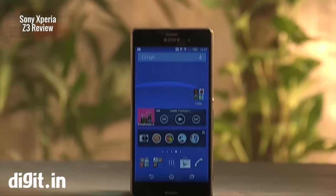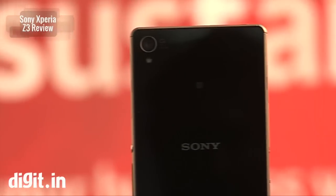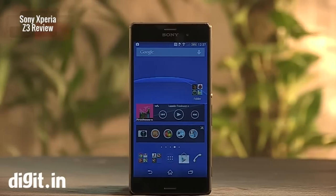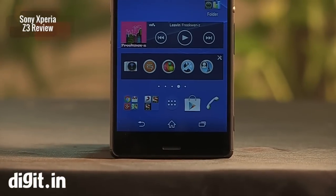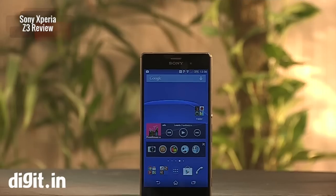Six months ago Sony announced its flagship smartphone, the Xperia Z2, and right on time we have the new Xperia Z3. With such a small gap, Sony has proven that if a phone is six months old, it is old. But how much of an improvement does the Z3 have over the Z2? Well, let's find out.